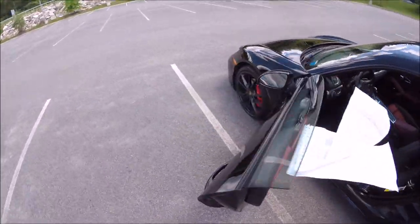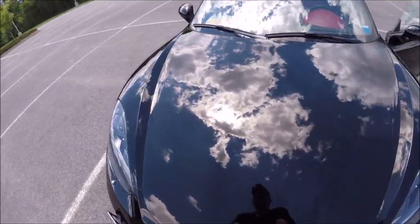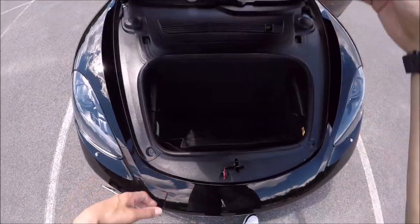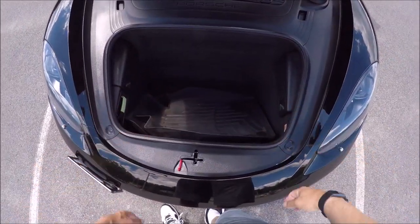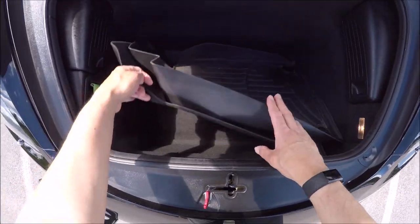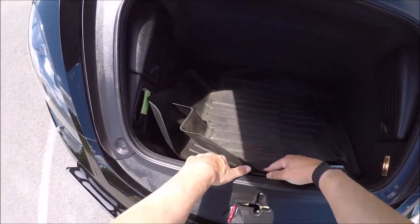And then you have the front trunk, which is actually really deep. On rear-wheel-drive Porsches like this, the front trunk is very, very deep. The all-wheel-drive 911s have a lot smaller trunk because of the architecture, but this is a huge trunk. You have floor mats — these are WeatherTech mats. I have these in all my cars. You could easily fit your hockey bag here.